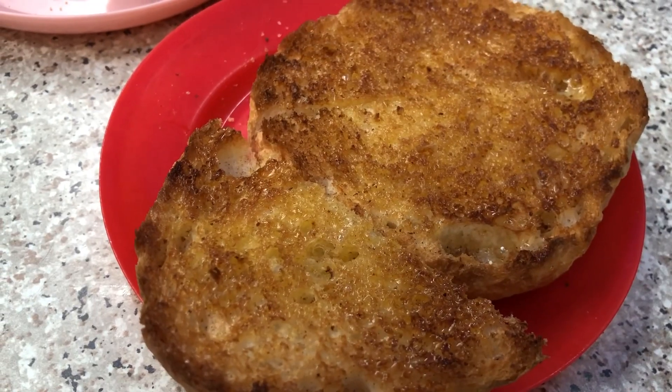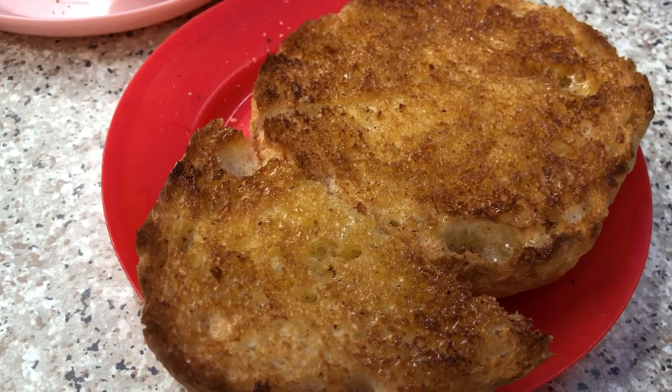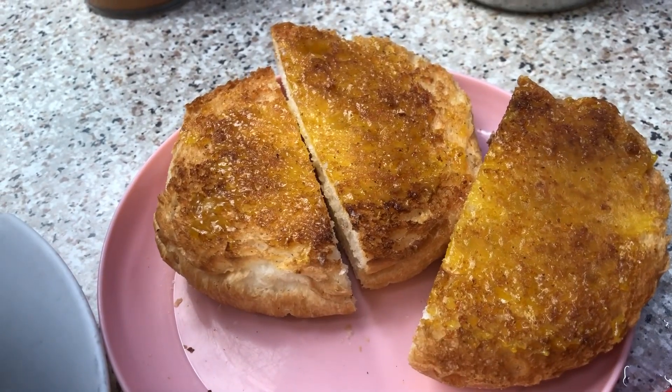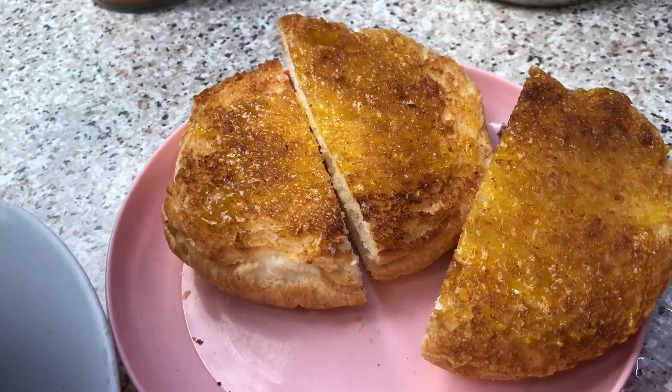We also ordered two kinds of toast they have here. This is the honey and lemon with some butter on top — a toasted bun. And here we also have the butter and kaya toast — same toasted bun but different toppings. We're going to be trying both.